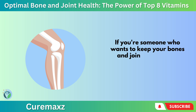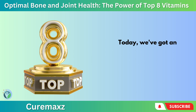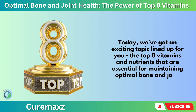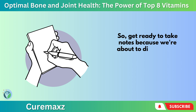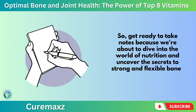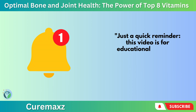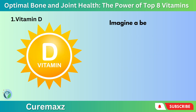If you're someone who wants to keep your bones and joints strong and healthy, then you're in the right place. Today, we've got an exciting topic lined up for you: the top 8 vitamins and nutrients that are essential for maintaining optimal bone and joint health. So get ready to take notes, because we're about to dive into the world of nutrition and uncover the secrets to strong and flexible bones and joints. Just a quick reminder, this video is for educational purposes only, so speak to your doctor if you have any medical concerns.